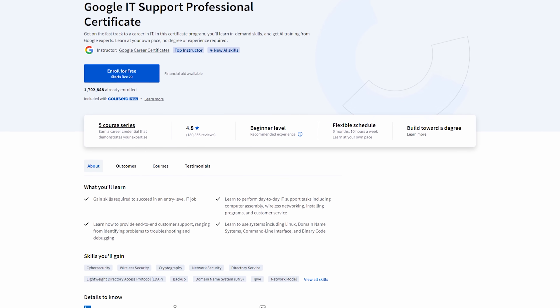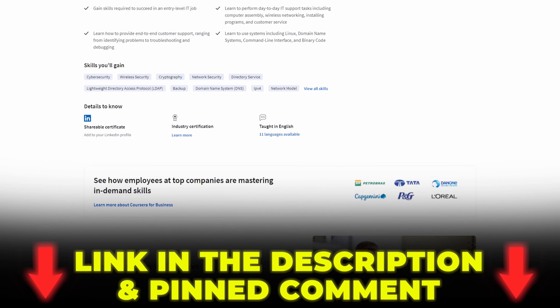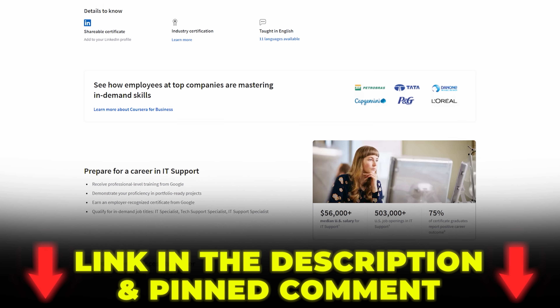If you're dedicated, many people report completing it in less than a month. If you want to check out the Google IT support certificate for yourself, I put a link in the description and the pinned comment below. If you use that link, you'll get to try it seven days completely free.